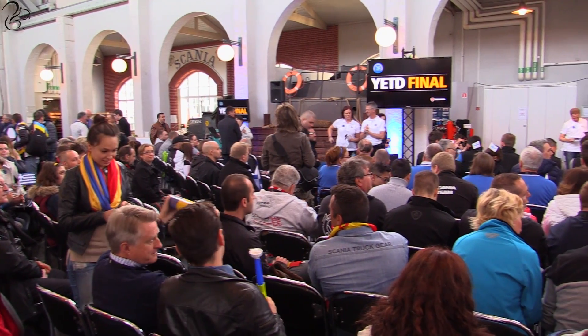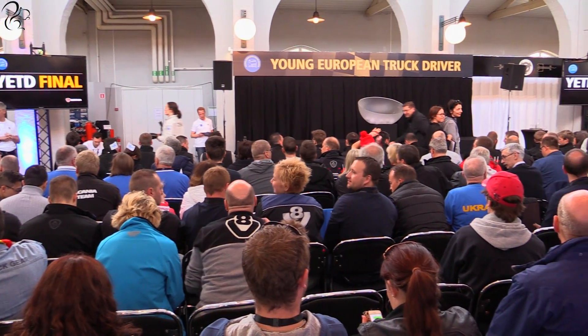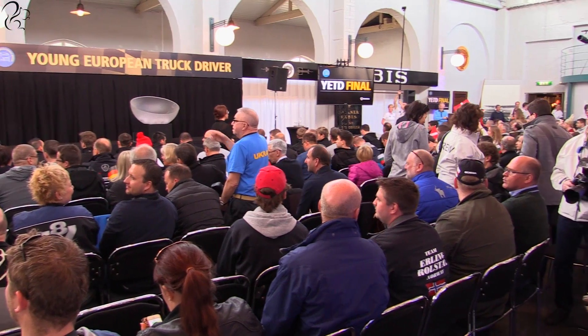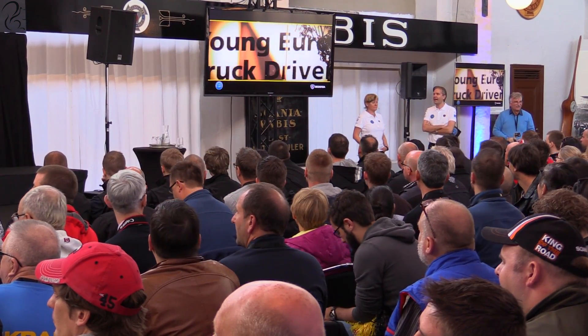Hi guys, Squall here, and welcome to the fourth and final part of my two days at Scania videos. Most of the footage that you've seen was taken from the first day I spent at Scania, where I was mostly up at the demo centre driving around.